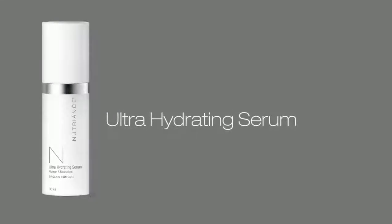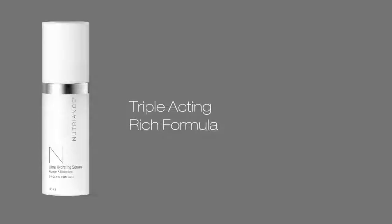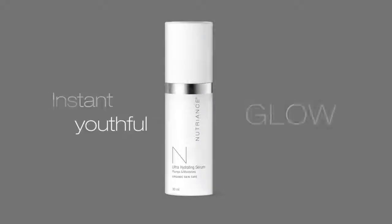Nutrient's Organic Ultra Hydrating Serum, recommended for normal to dry skin types, has a triple-acting rich formula that moisturizes, plumps, and protects the skin, giving it an instant youthful glow.